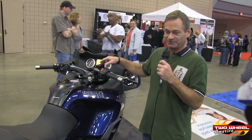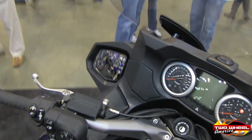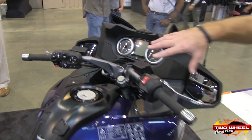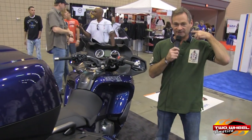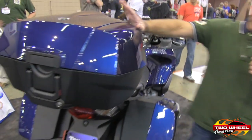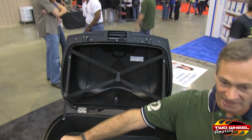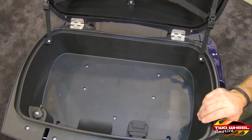There's Bluetooth technology built into the machine. In this compartment right here there is a USB connector that you can use to run any of your normal MP3-type devices and play your own music through the system. If you connect that up with the Bluetooth, you can run it into your helmet and the passenger can also pick it up. In the back end of the machine on our optional top case, inside there is a 12-volt receptacle that you can plug in to charge your cell phones and laptops as you're on the move.